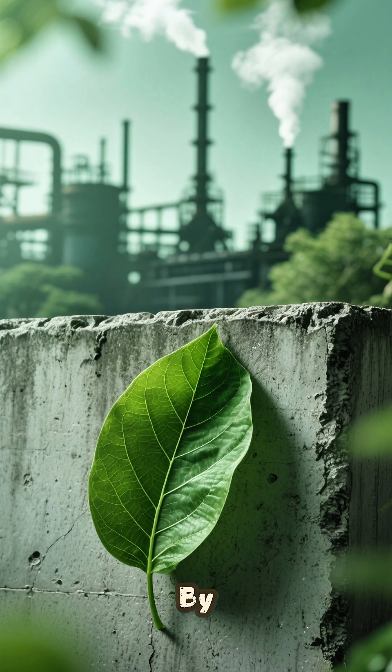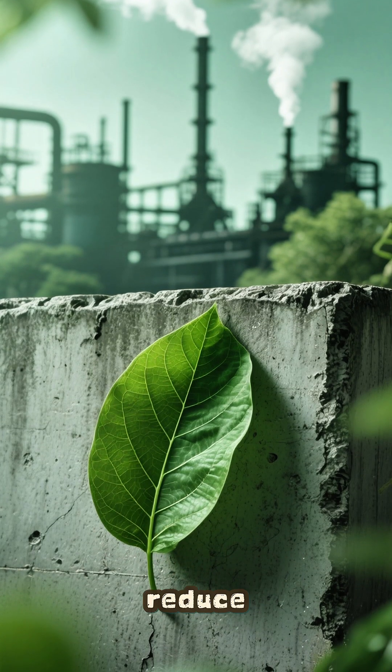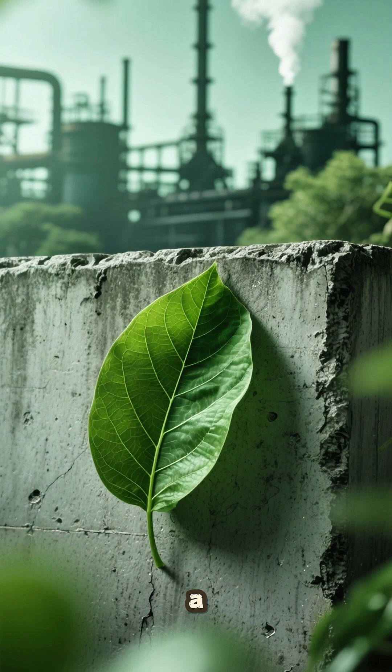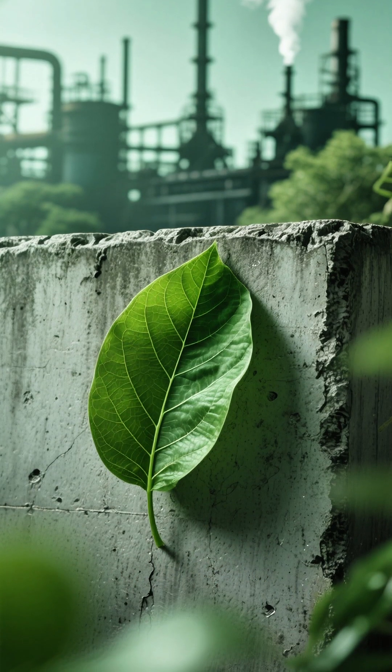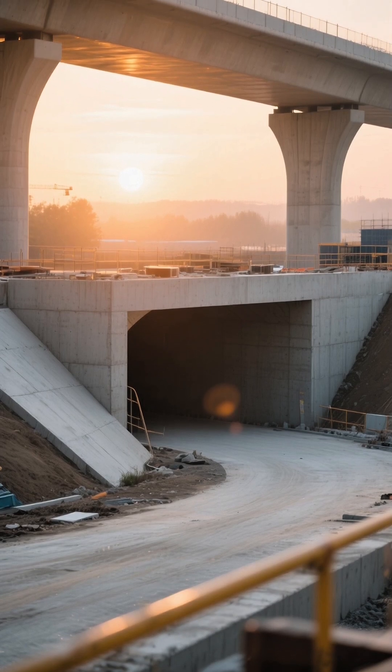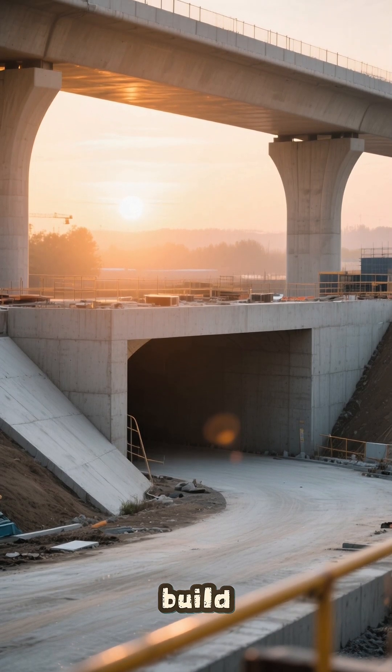And the environmental impact? By using silica fume, we reduce cement consumption, cut emissions, and turn industrial waste into a high-value construction material. It's a small addition, but it creates concrete that lasts longer, performs better, and helps us build in a cleaner way.